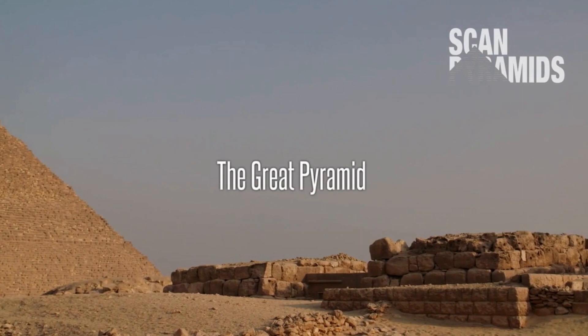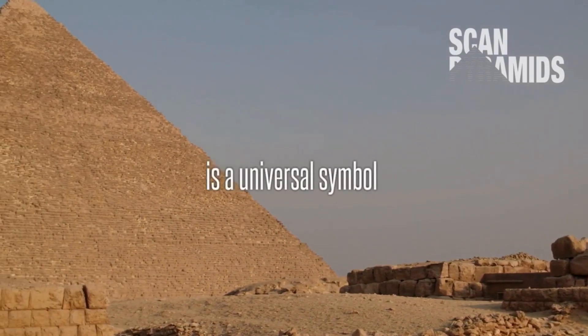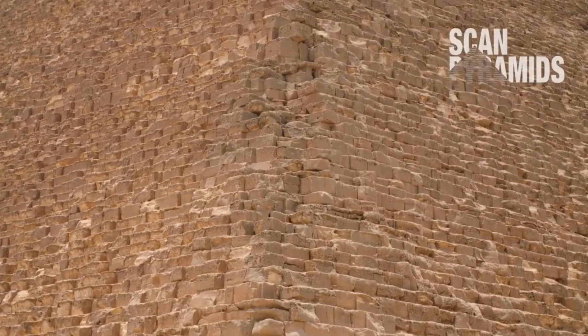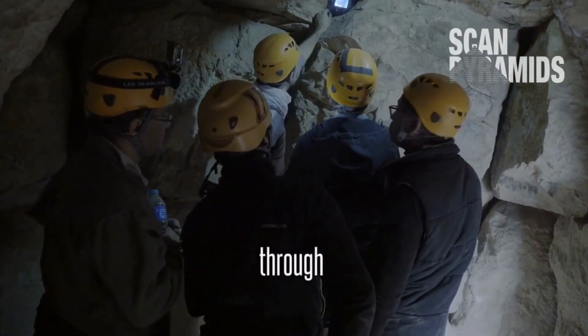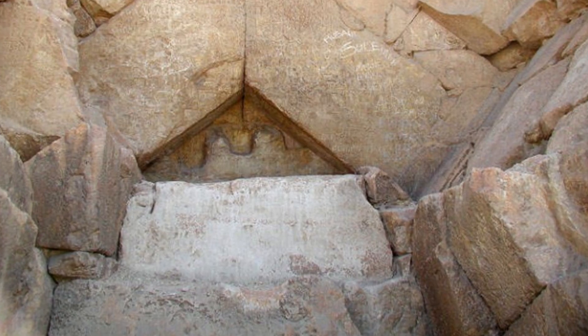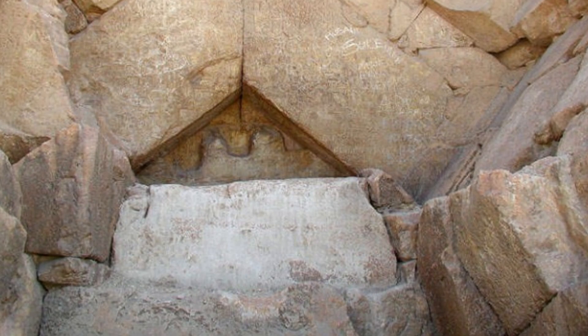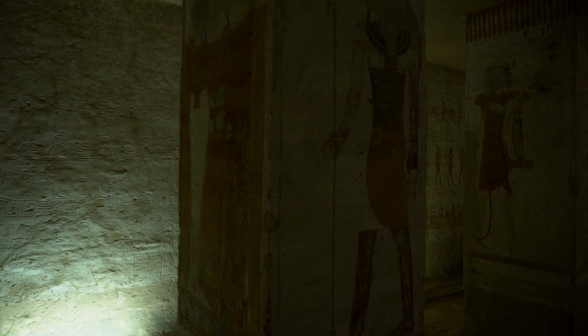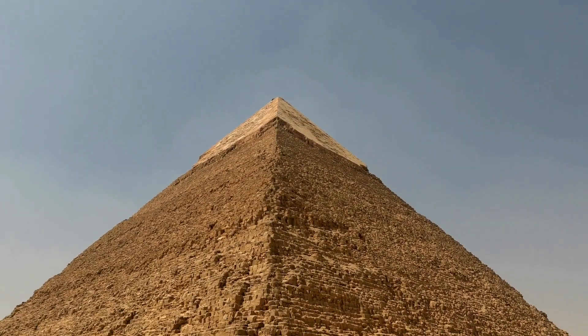The ScanPyramids project has made several important discoveries using non-invasive techniques to explore the interior of ancient Egyptian pyramids. In addition to the recent 9-meter tunnel, the project has uncovered a large void above the Grand Gallery in the Great Pyramid, discovered in 2017; a smaller void behind the entrance chevrons, discovered in 2016; anomalies in the Pyramid of Khufu at Giza indicating a previously unknown chamber or passage; and anomalies in the Pyramid of Djoser at Saqqara, including a potential hidden chamber beneath the pyramid.